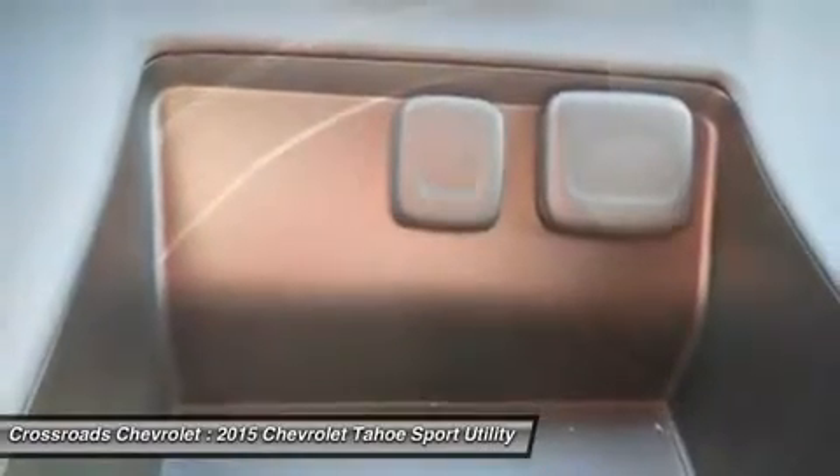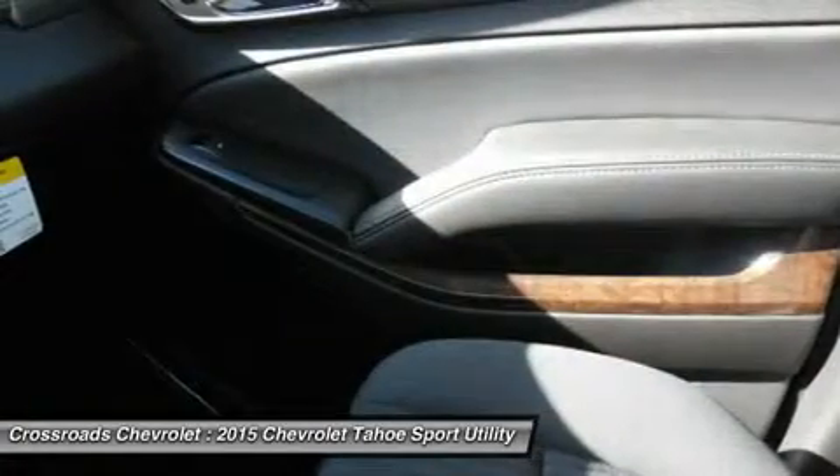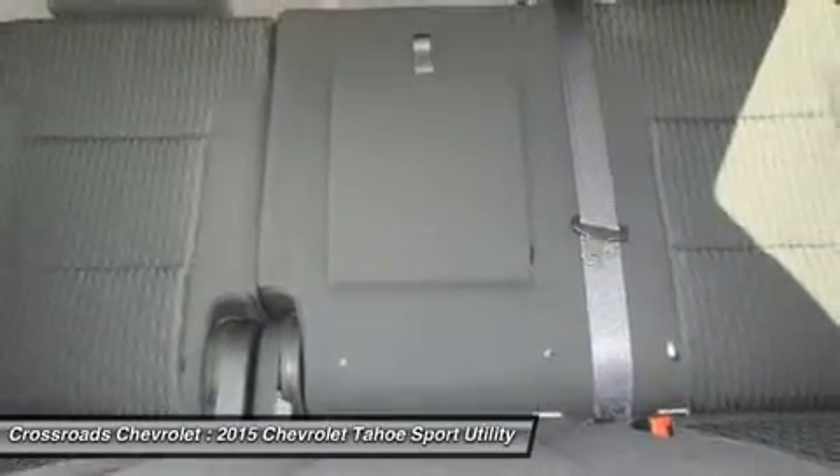Security System, ABS, Four Wheel Disc Brakes, Traction Control, Stability Control, Brake Assist, Rear Side Airbag, Front Head Airbag, Rear Head Airbag, Passenger Airbag Sensor, and more.